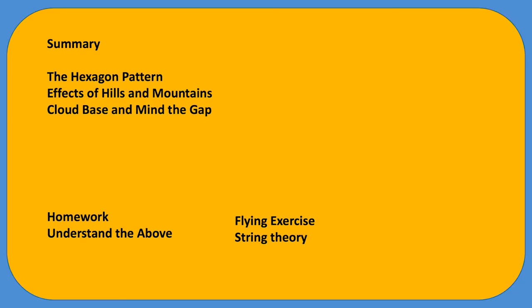Summary: the hexagon pattern, effects of hills and mountains, cloud base considerations.